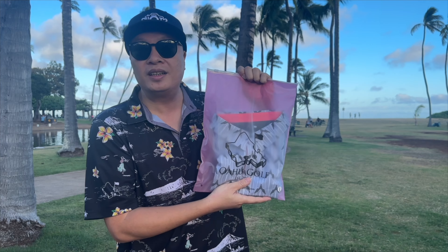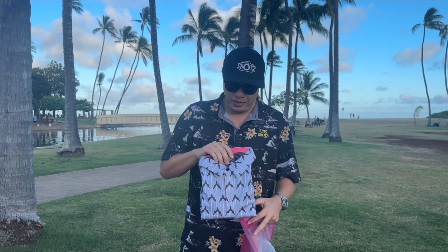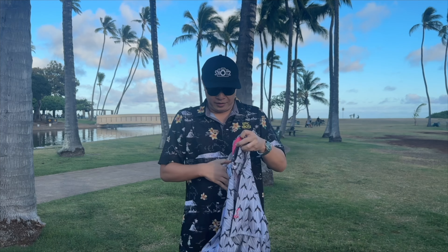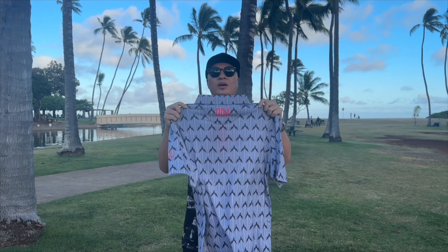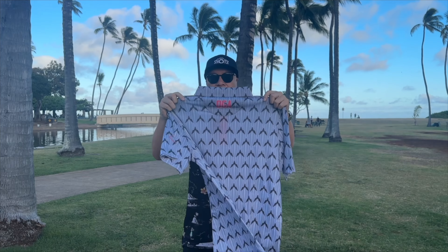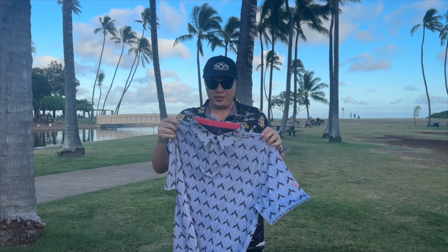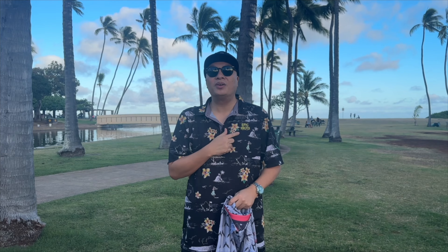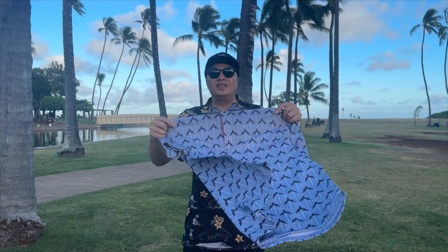So let's do an unboxing of this right here. There we go — check out this shirt right here. OGA Mahu Golf Apparel, very very nice. This is a limited edition Epic Shots shirt with the epic shots logo. Let's go try on this new design.